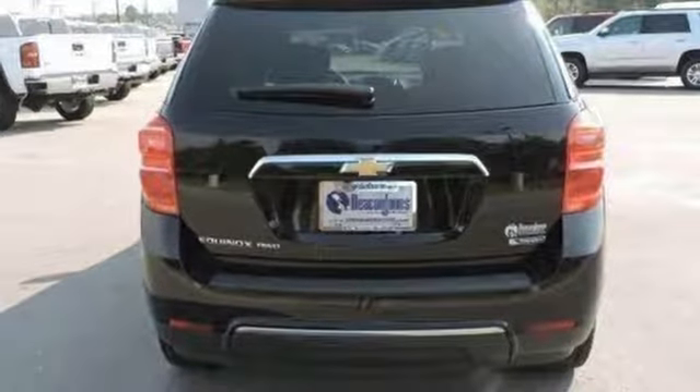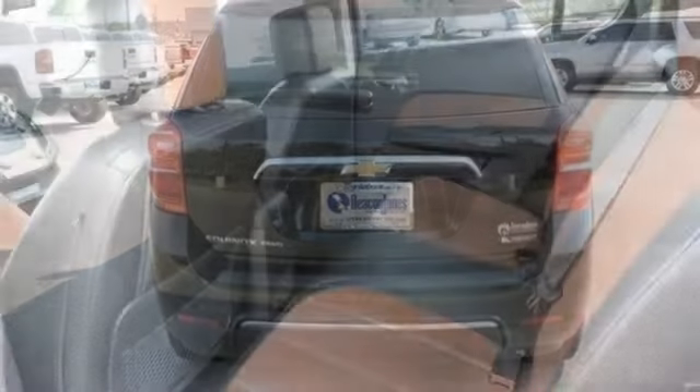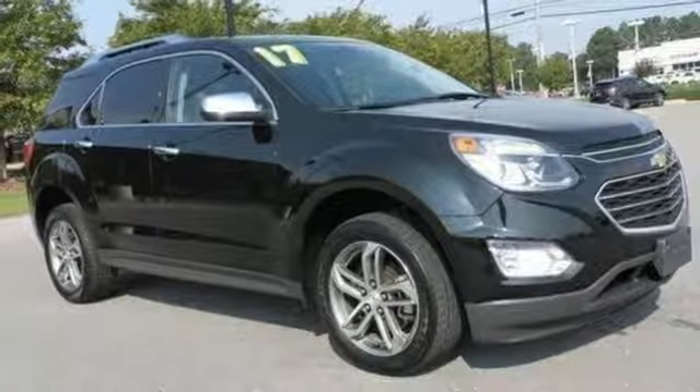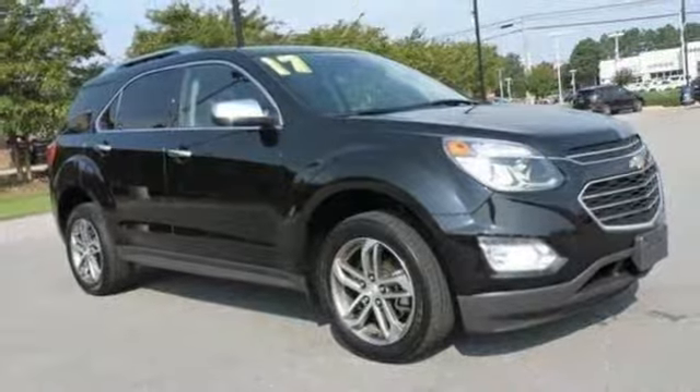Automatic transmission, aluminum wheels, gas pressurized shocks, and i4 engine. If you've been waiting for the perfect time for a test drive, the time is now. Experience it today.